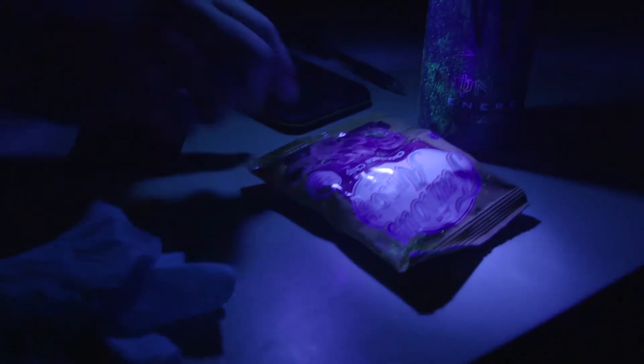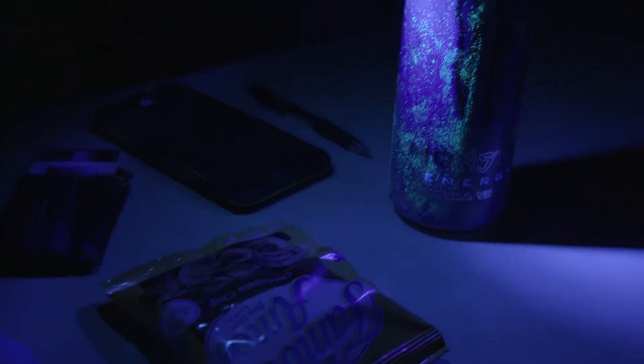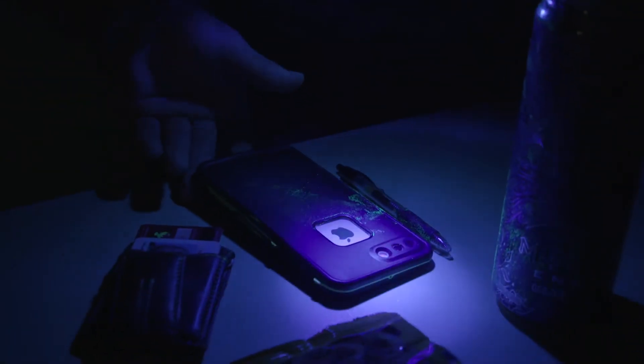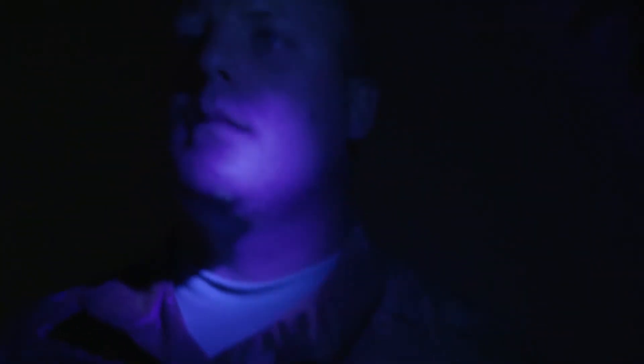On the mask, from the transfer of the hands, we have some transfer on the bag of chips. We've got all kinds of it on the energy drink here, the sides of the phone, some on the pen, and definitely on the back of the phone. We're going to check the face here — we've got some germ transfer on the skin and on the clothes.